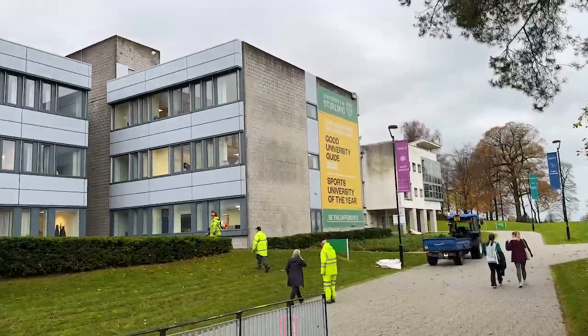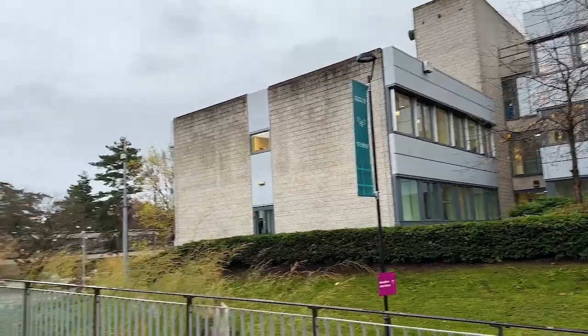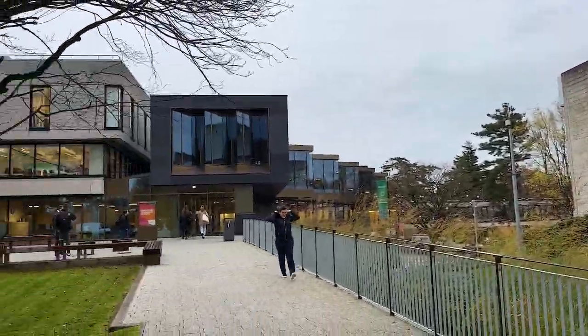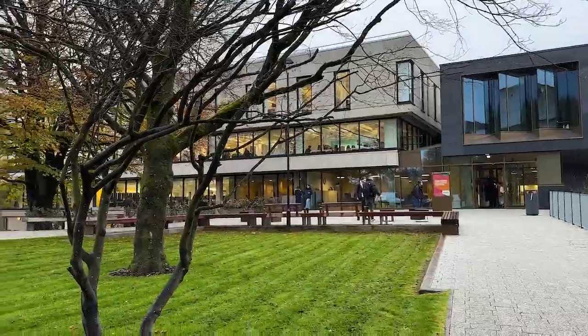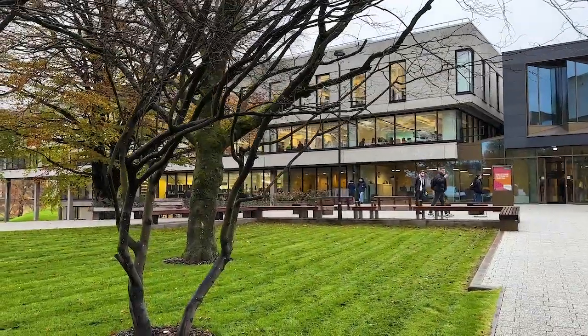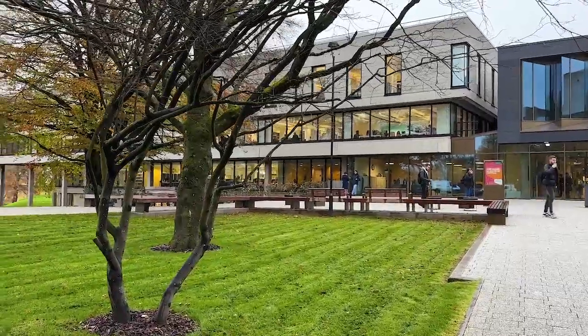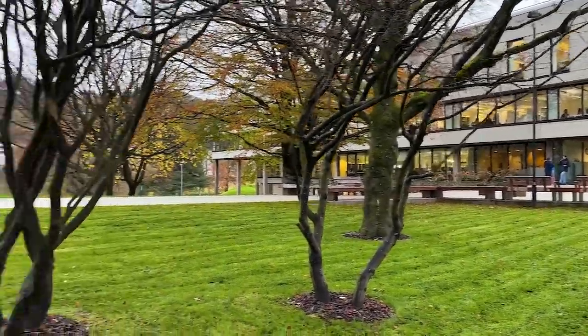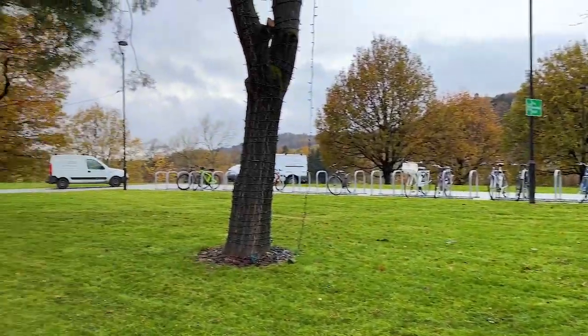So where I am right now, this spot — all of this is more like the Campus Central. This is where you have the library, this is where you have the shopping center, this is where you have study areas. So that is all in the Campus Central.